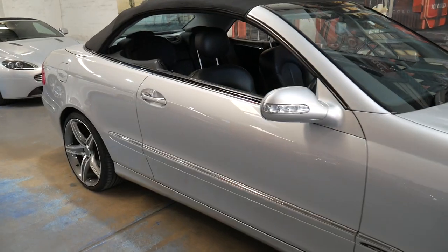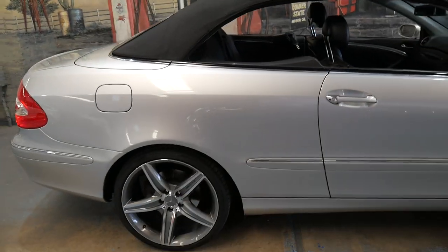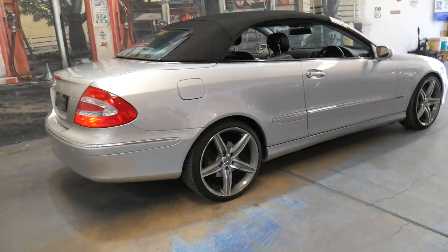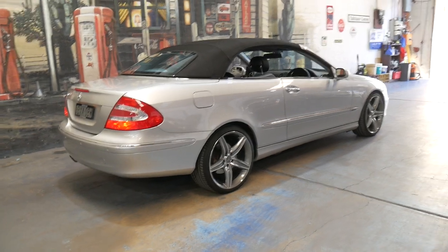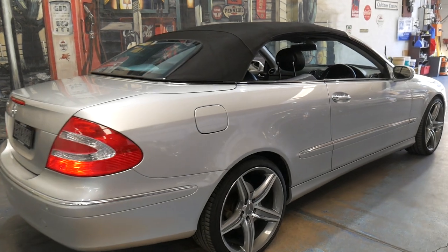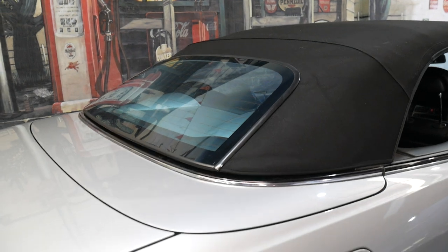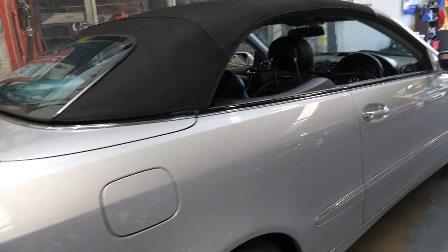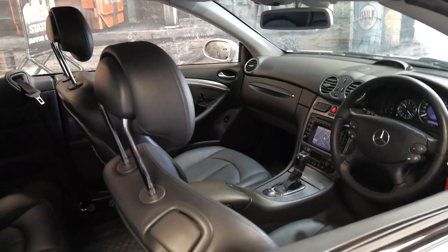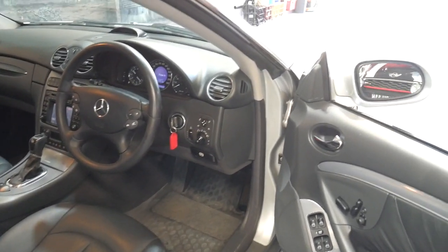I have driven it and it drives perfectly. If you've been looking for a CLK, whether it be a 320 or a 500, this would be one of the best cars available at the moment. The avant-garde came with that blue tinge to the glass, as you can see through there on the silver. This car would have cost around $150,000 when it was brand new, and to be able to buy it now for under $25,000 is very good buying.